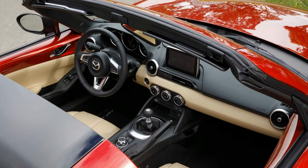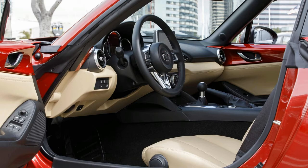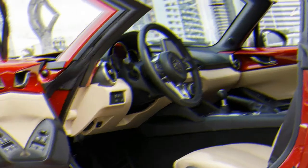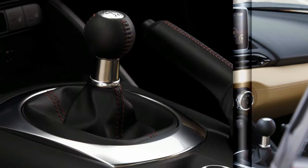Entering its third model year since its last redesign, the MX-5 Miata gains a new red soft top option and is available with pricey body-hugging Recaro seats. Miatas are available in Sport, Club, and Grand Touring configurations, in either full Roadster or retractable roof RF configurations.